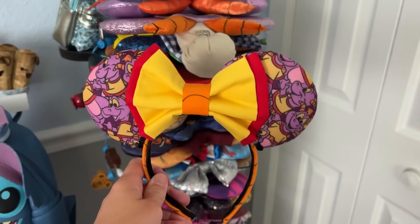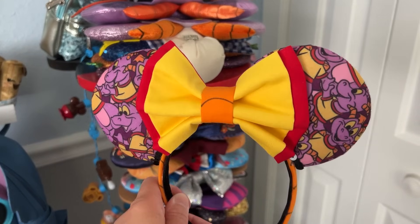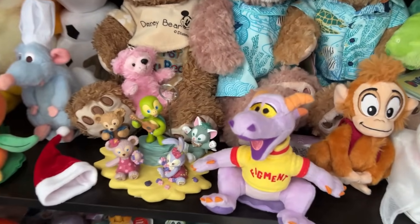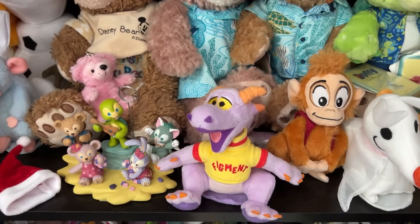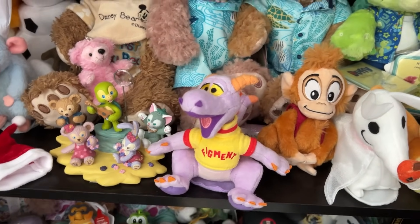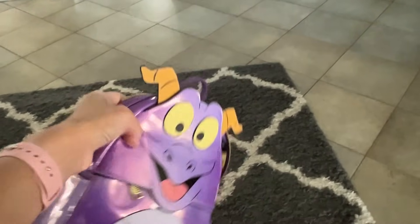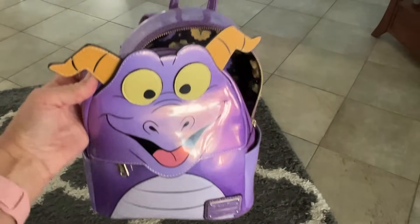I decided on the Figment ears because I'm going to use my Figment Loungefly, so that's perfect - these are from Briar's Patches, really comfortable ears. I think I'm going to bring my little Figment shoulder pal too and bring him with me to the parks. Just got to load up the bag, pack the rain gear, then go set up the stream.